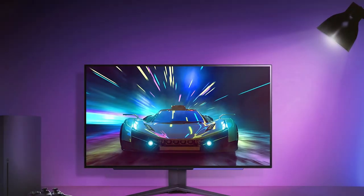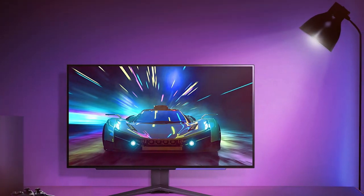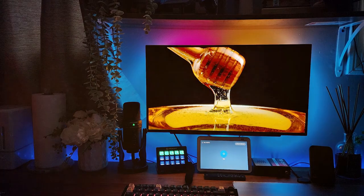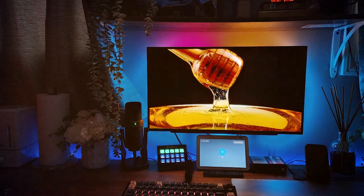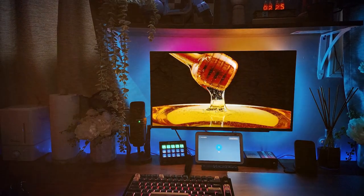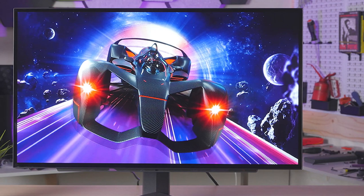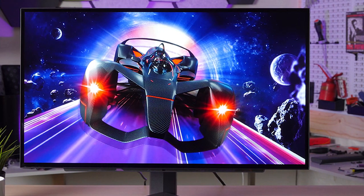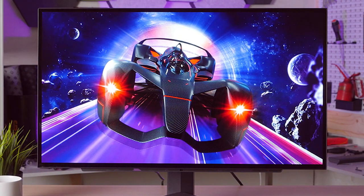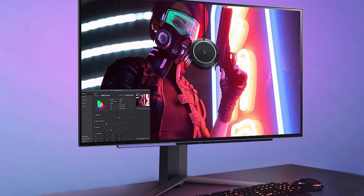This results in incredible contrast and color accuracy that brings your games to life. With a one millisecond response time and 240 hertz refresh rate, motion blur is a thing of the past, ensuring a smooth and responsive gaming experience. Adaptive sync technology including NVIDIA G-Sync and AMD FreeSync Premium support eliminates screen tearing and stuttering. The monitor's 1000R curvature further immerses you in the action.